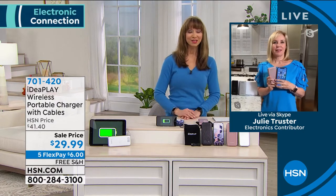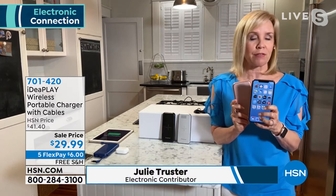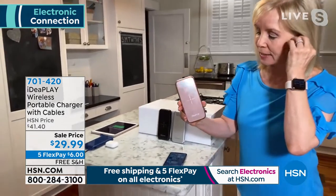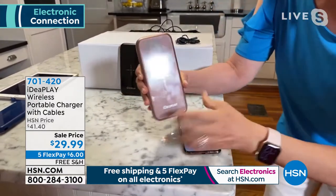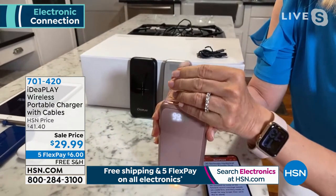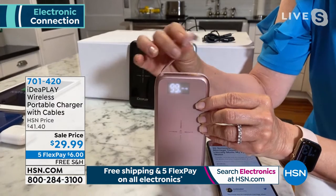This is absolutely the best price we've ever had. It's 10,000 milliamps — it will charge your phone, Apple, Android, or track phone, three times before you have to recharge the charger. One of the things I love is the built-in cables. Compared to my phone it's actually a little bigger but it's thin and lightweight, with a digital display on the front. The cables are all tucked in — you'll recognize the Lightning connector for your iPhone, iPad, or AirPods.